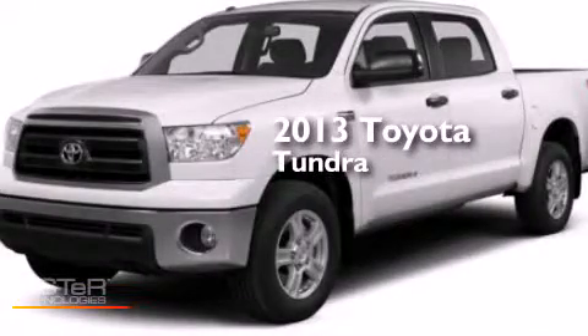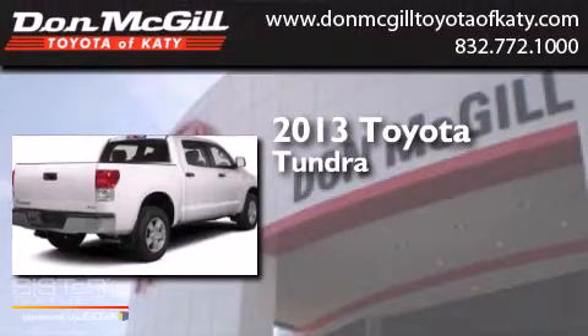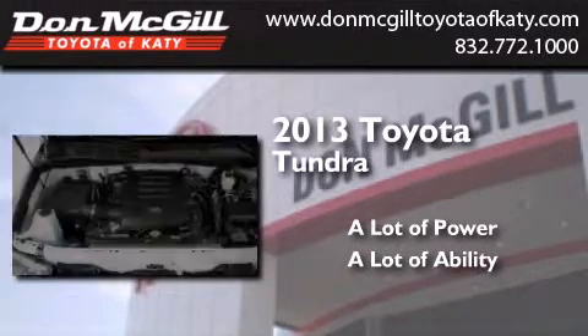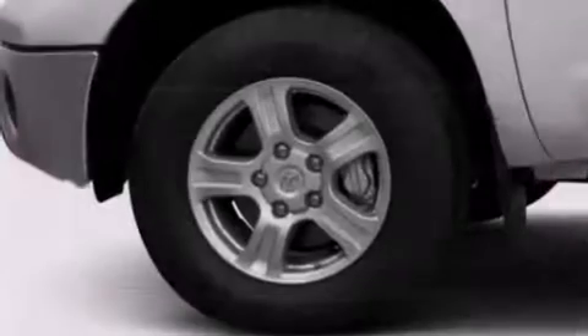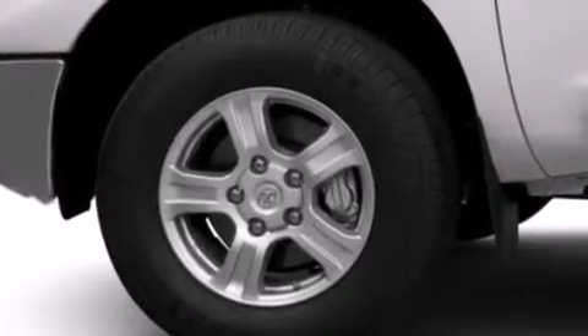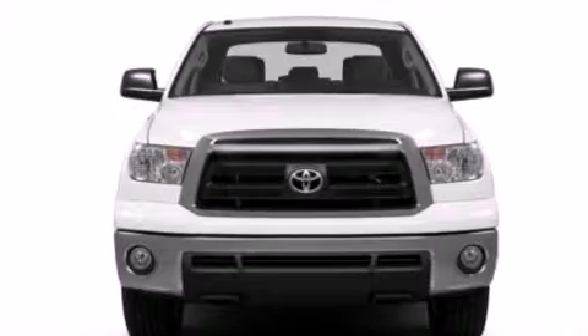This is a brand new 2013 Toyota Tundra. Features include commercial-free satellite radio, dual power seats, cruise control, side curtain airbags, rear seat childproof door locks, air conditioning, full power accessories, a sliding rear window, and a keyless entry system.